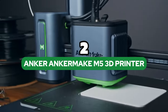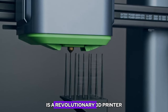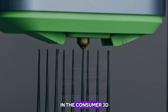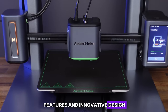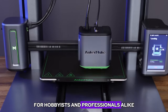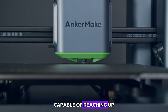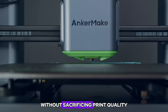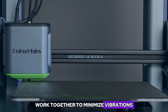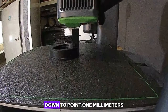Number 2: Anker Make M5 3D Printer. The Anker Make M5 is a revolutionary 3D printer that sets a new standard for speed, precision, and ease of use in the consumer 3D printing market. With its cutting-edge features and innovative design, the Anker Make M5 is poised to redefine the 3D printing experience for hobbyists and professionals alike. At the heart of the Anker Make M5 is its lightning-fast printing speed, capable of reaching up to 500 millimeters per second without sacrificing print quality. The printer's advanced motion system and high-quality components work together to minimize vibrations and ensure precise control of the printhead, allowing it to produce smooth details down to 0.1 millimeters.